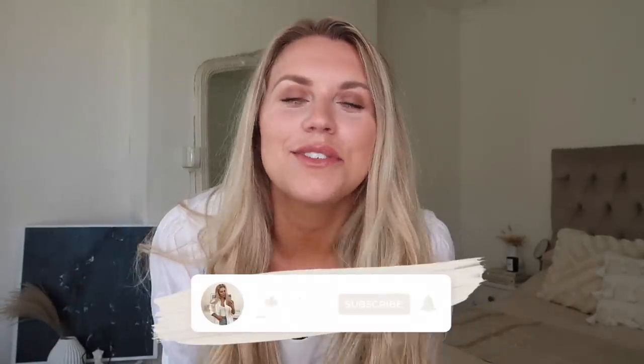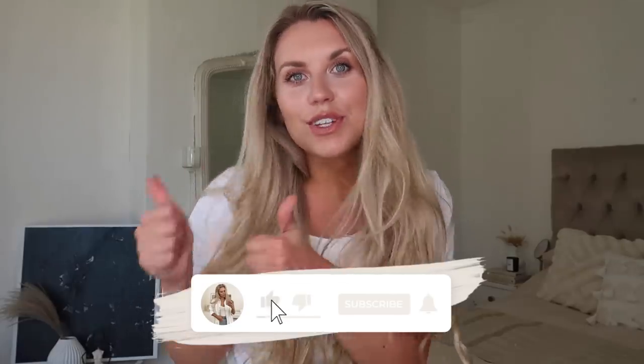That's everything I picked up this time around from Primark! Let me know which were some of your faves. I'm definitely going to wear the green dress today — the one with the longer sleeves. Anyway, thank you so much for watching, subscribe for more, give this video a thumbs up if you enjoyed it, and I hope to see you all in my next video. Bye guys!